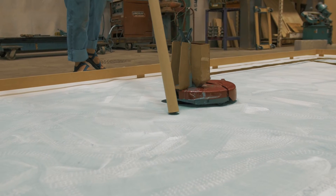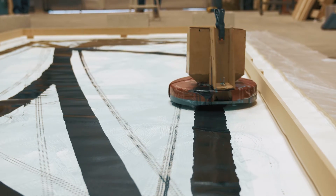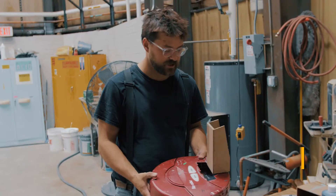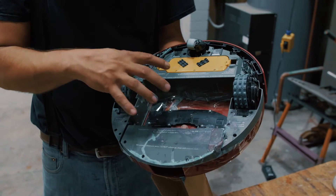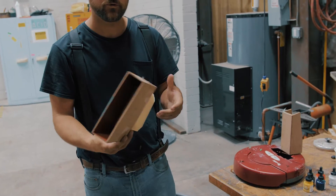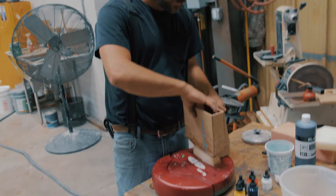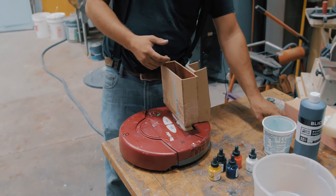This robot will create an original work of art every time we set it on the canvas and hit go. This is an original generation Roomba vacuum cleaner without its vacuum system — I totally took all that out. What I've done is created this paintbrush where we've got a foam brush and a reservoir, so it really acts like those giant magic markers. I've cut a hole in the top so I can get this in here, and then we'll fill this full of ink and hit go.